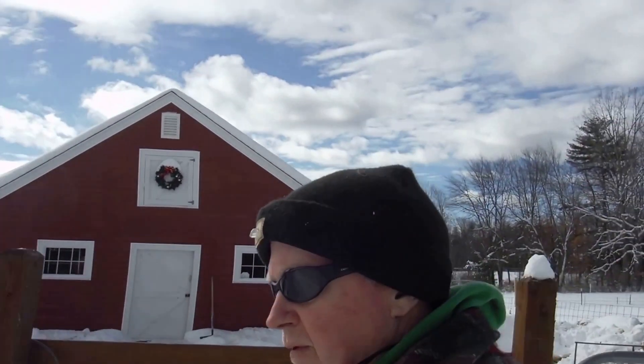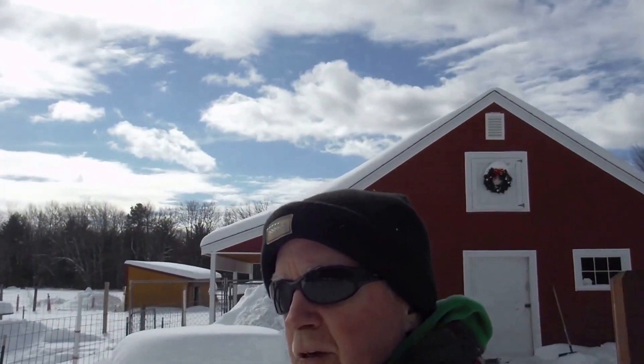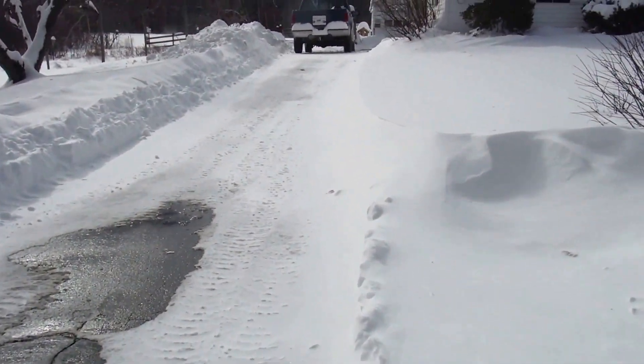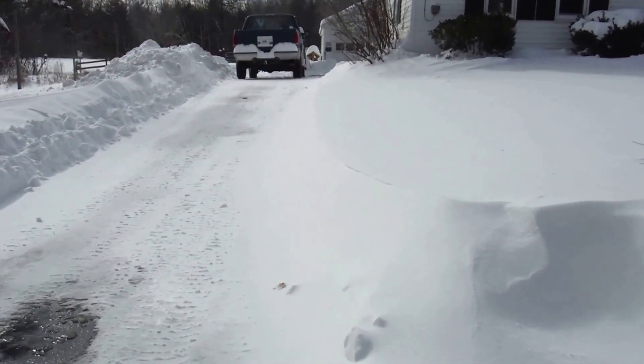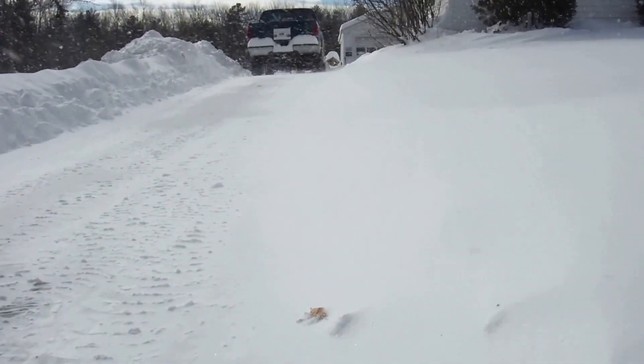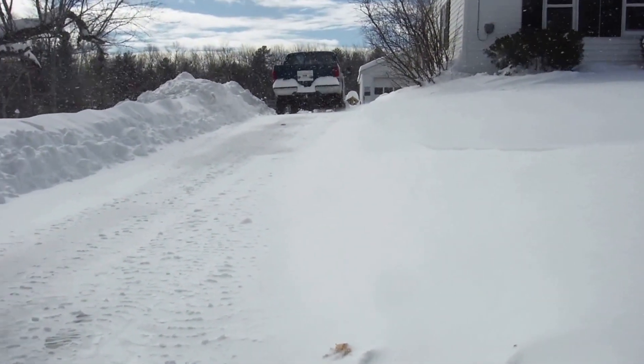The sun's out, but some of this stuff is blowing around pretty good, so I imagine it's going to be drifting quite a bit. I just cleaned this out this morning and you can see how the drifting is already blowing across the driveway. So I'm going to have to go ahead and plow it again in a little while.